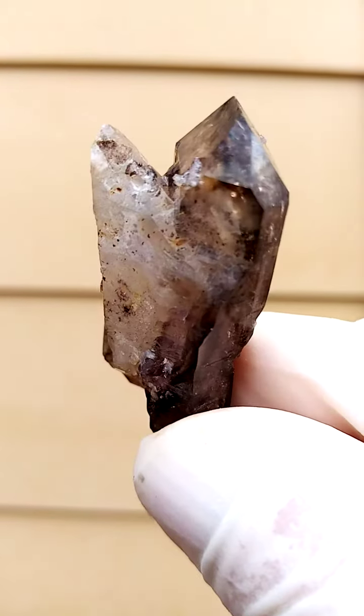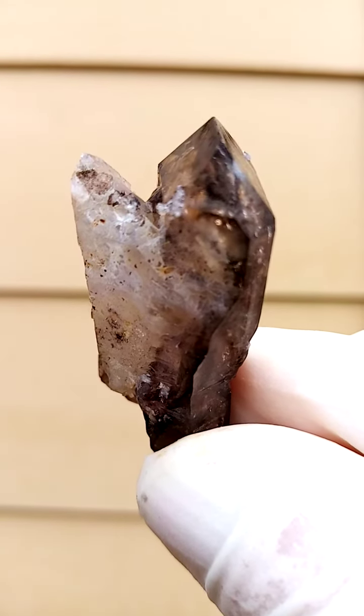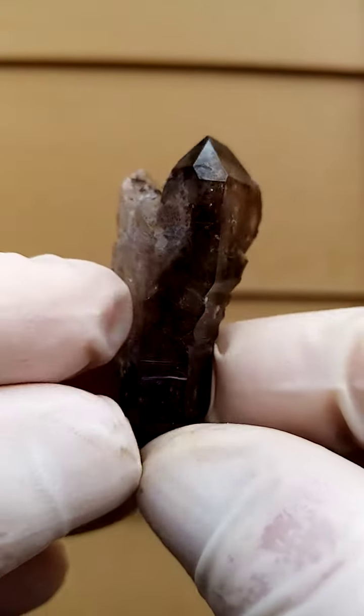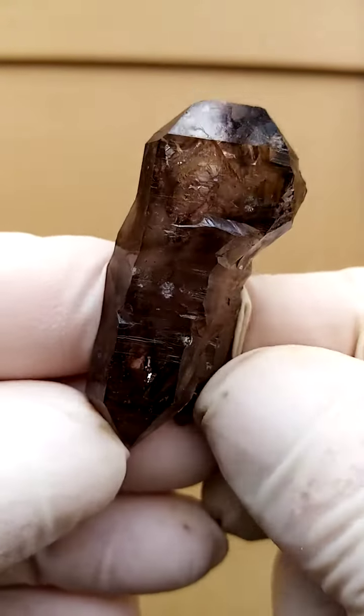We have a larger crystal head over here. Almost a scepter formation.